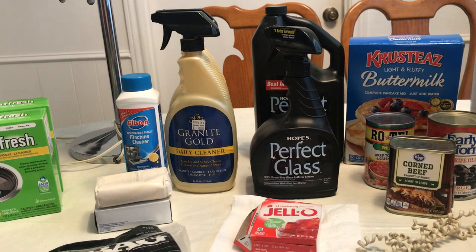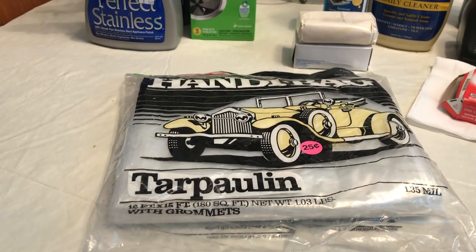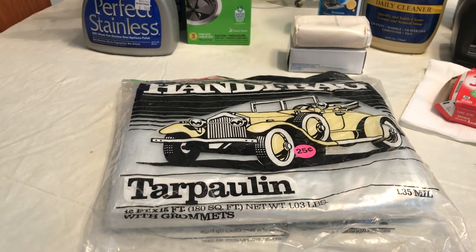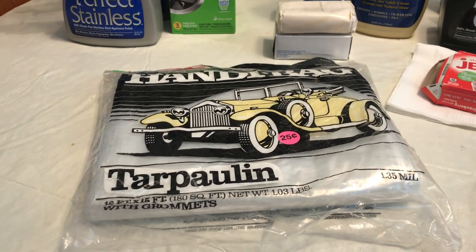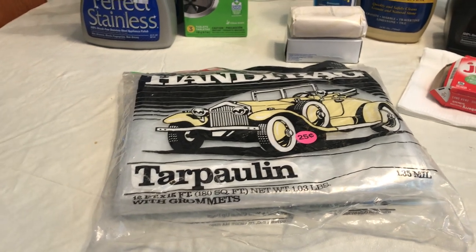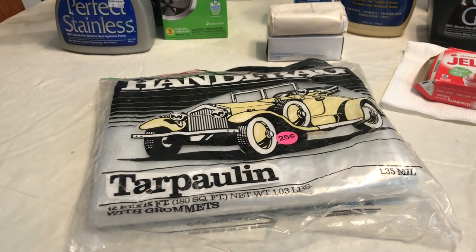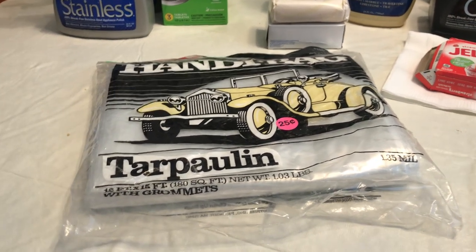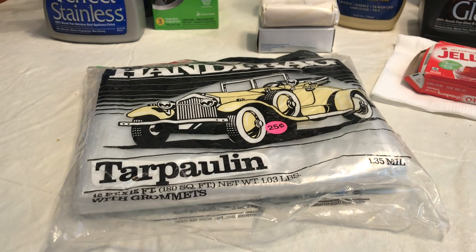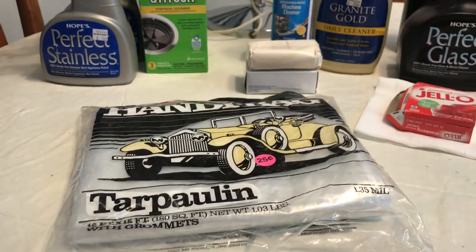We also went to a sale yesterday and got this tarp, which really comes in handy. Like when I'm having my garage sales, I can throw it out on the grass in the front yard, pile clothes on it, and just drag them up and cover them if a rain shower comes or there's dew on the ground. So that was nice.